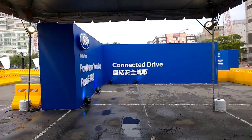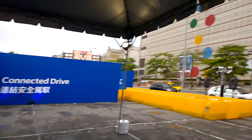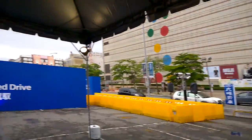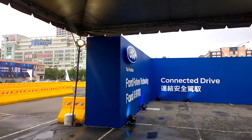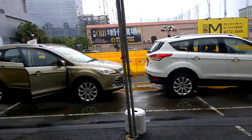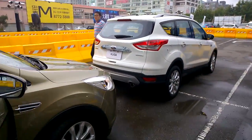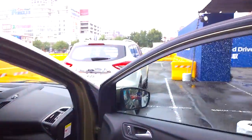Here we are at Computex 2014, still the very first day, behind the Miramar cinema. Ford has this connected drive parkour circuit and these are two new EcoBoost Cougars that we're going to check out right now.